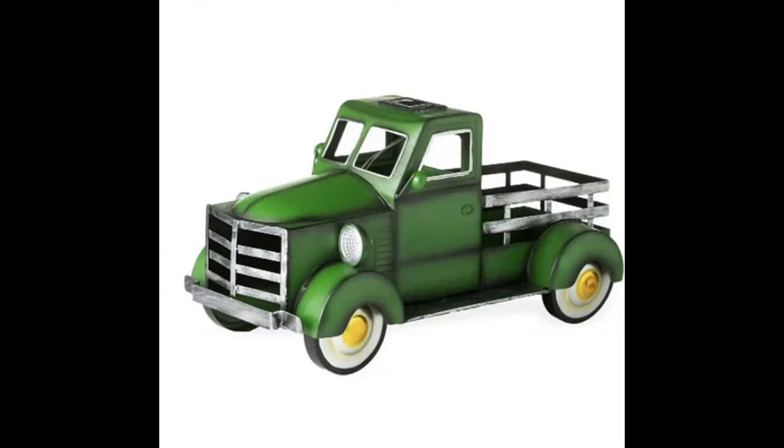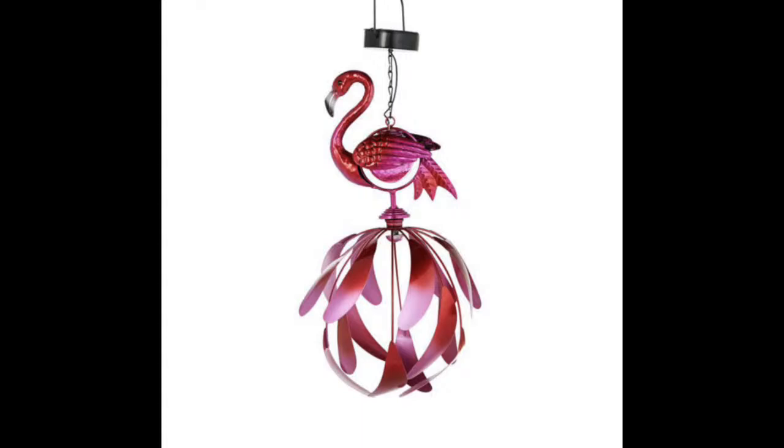This next item says South Carolina spring and summer like nothing else — it's a solar hanging kinetic flamingo. The little black round tab at the top is the solar panel so your flamingo will light up, and the orb at the bottom spins in the wind. In the springtime, his feathers will plume out and he will look absolutely amazing. 12 of these available at $22 each.